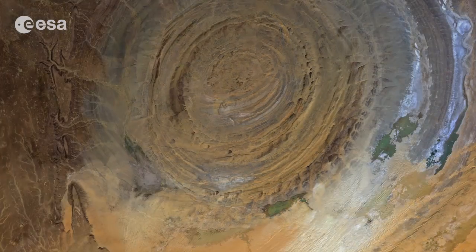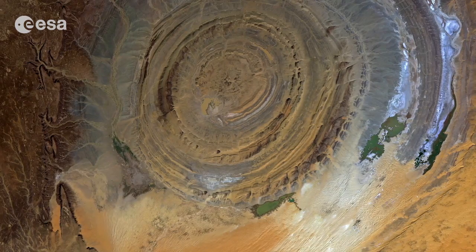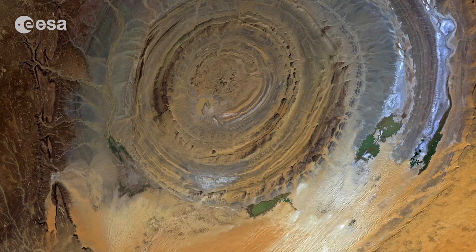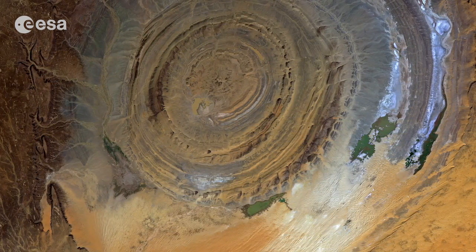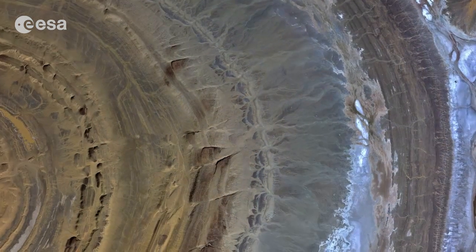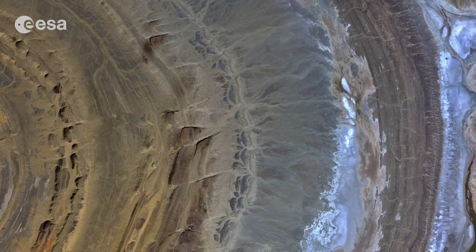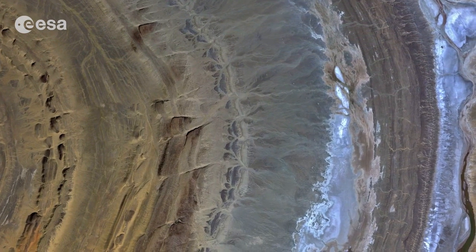Once thought to be the result of a meteor impact, researchers now believe it was caused by a large dome of molten rock uplifting, and once at the surface being shaped by wind and water into what we see today. Concentric bands of resistant quartzite rocks form ridges, with valleys of less resistant rock between them.